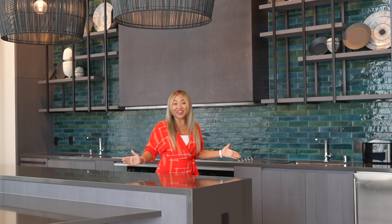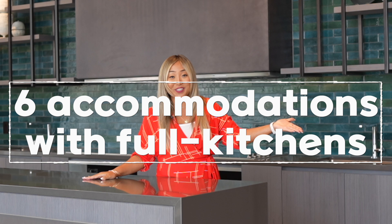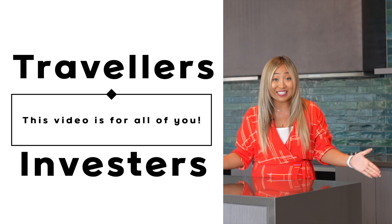When you come visit this beautiful island Hawaii, don't you sometimes want to have a place that you can cook? In this video we're going to learn about six accommodations where you as a traveler can come and have the full kitchen and have the freedom of cooking. For all those investors out there, you can also invest in these six condotels as short-term rental properties.